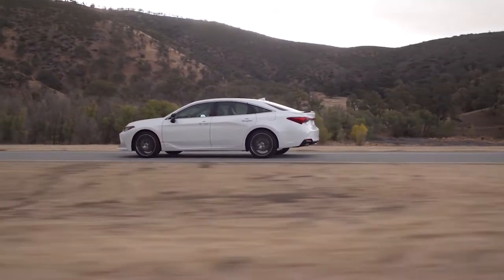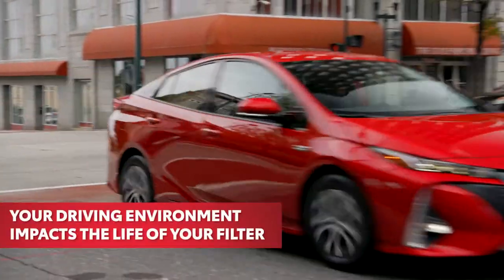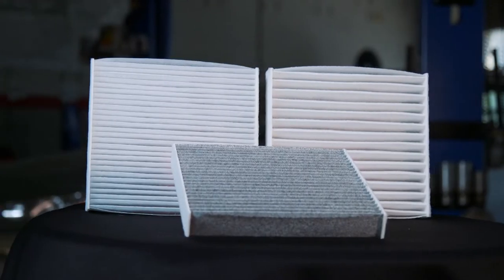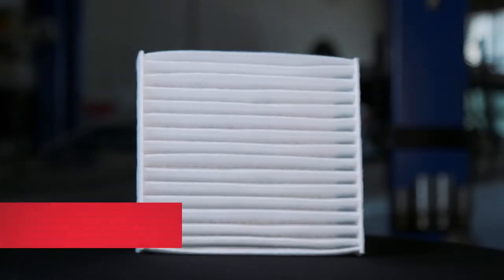The filter can become clogged over time, reducing airflow through your air conditioner and heater. The filter's life can be further shortened if you regularly drive in heavy traffic, dusty environments, or on dirt roads.